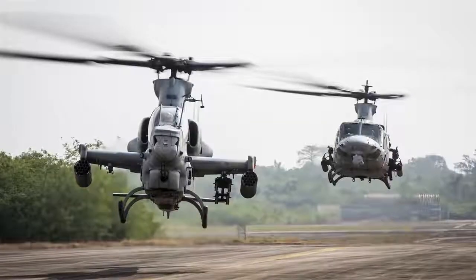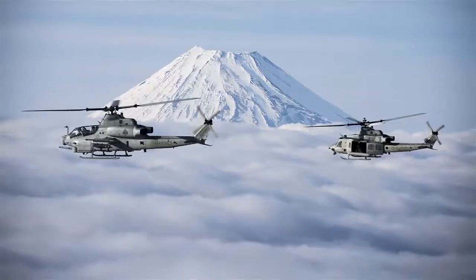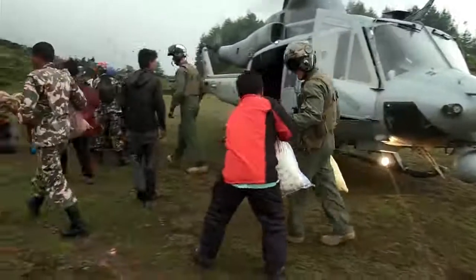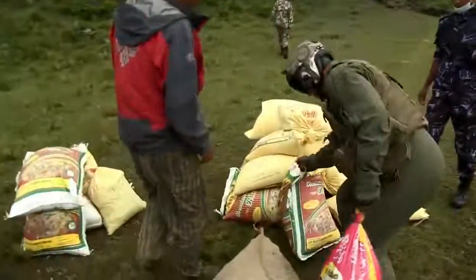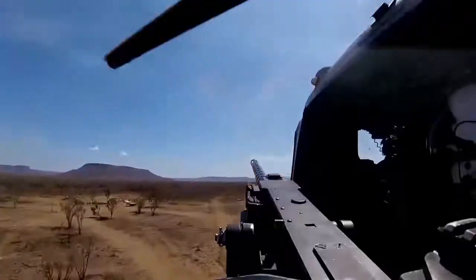Between the Huey and Cobra, we're able to accomplish the multi-mission tasking that First MAW has on its table in the PACOM AOR. We're able to go down and support humanitarian assistance and disaster relief if called, or we're able to go out and conduct offensive air support and support the ground forces if the call to fight comes.